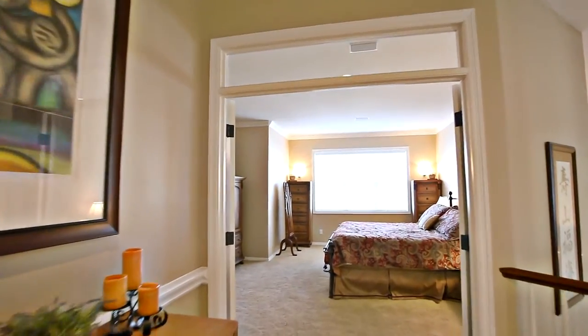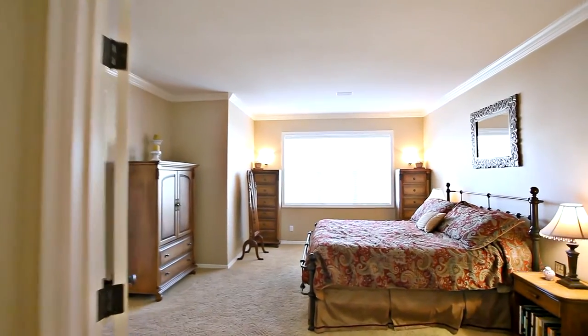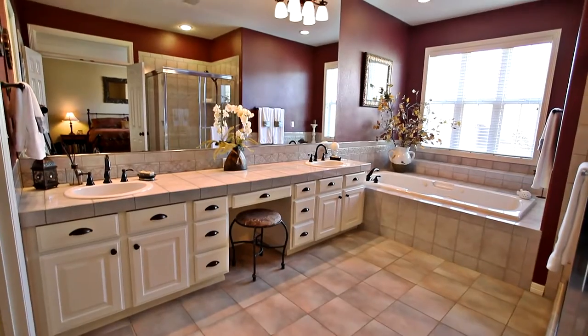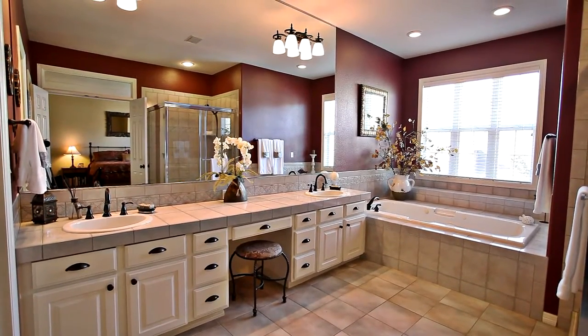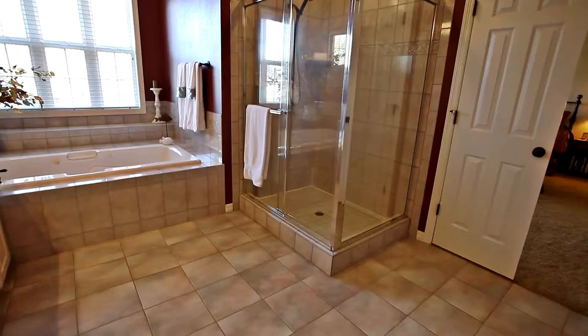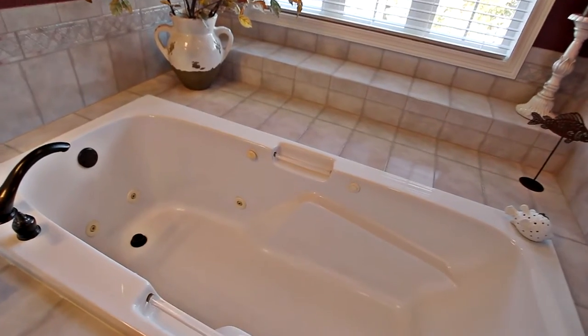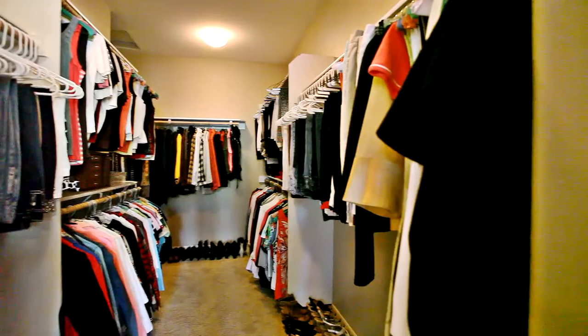On the upper level, you'll find a private retreat in the spacious master suite. You can relax in the elegant master bath, featuring oil-rubbed bronze fixtures, a dual-sink vanity, large shower, and a jetted tub. Plus, you'll find a huge walk-in closet.